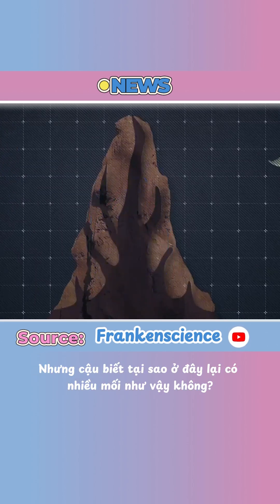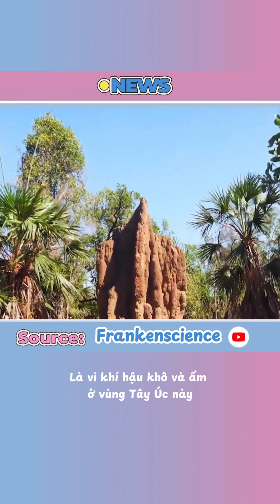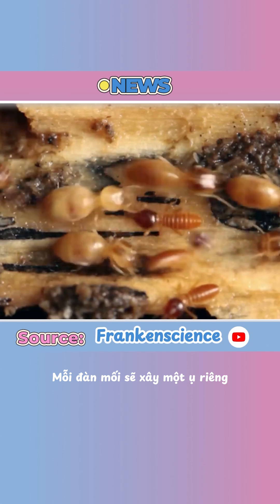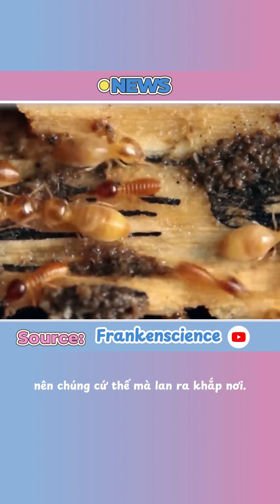That's incredible. But did you know why there are so many of them here? It's because the dry, warm climate in this part of Western Australia is perfect for them. The sandy soil is easy to dig, and there's plenty of dry wood and grass for food. Each colony builds its own mound, and since the land is so wide and open, they just keep spreading everywhere.